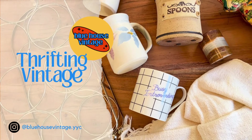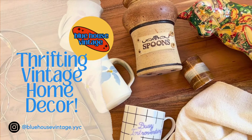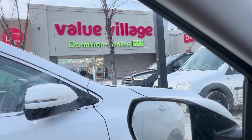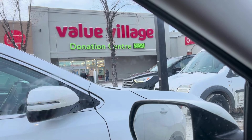Hey everyone, welcome back. Our channel is Blue House Vintage and you can find us on Instagram at bluehousevintage.yyc. Today I'm going to take you thrifting with me to my favorite thrift store, Value Village.